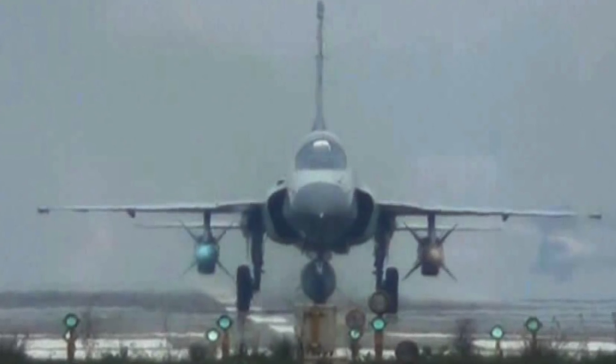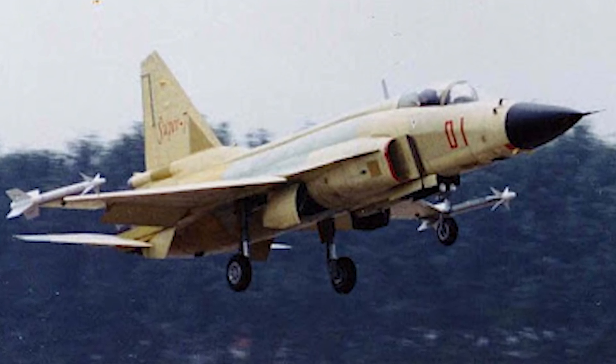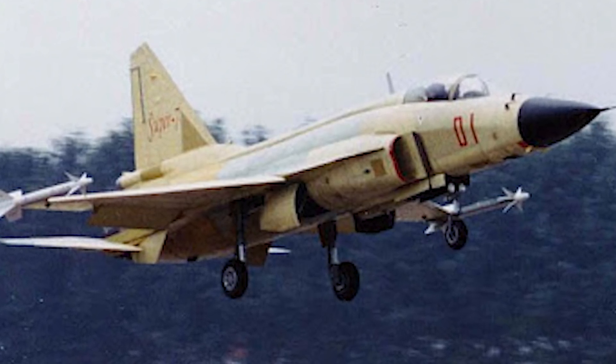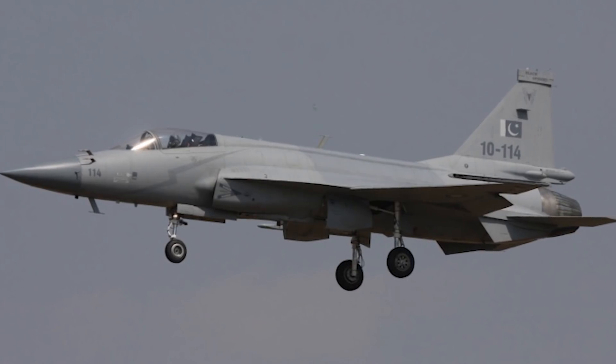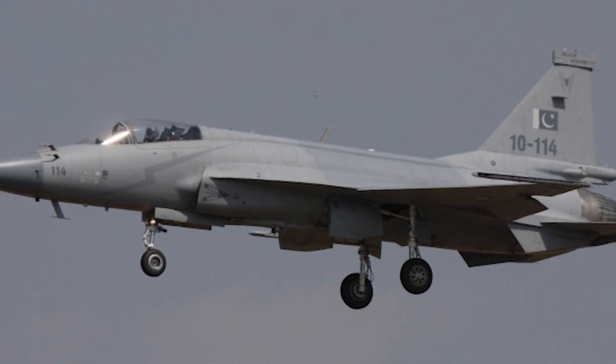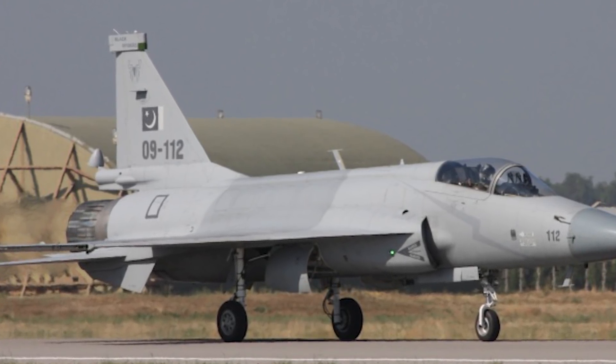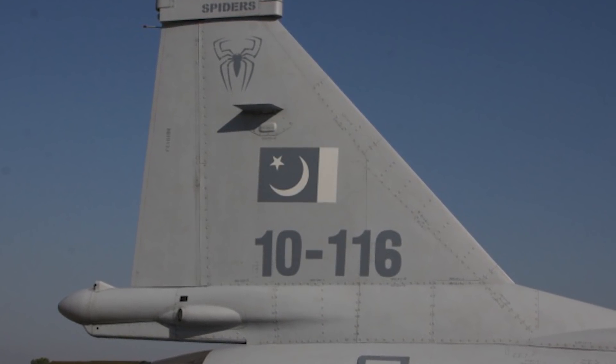Until about 2003, the JF-17 was considered the Super 7 fighter until it got its name change. The original test was supposed to happen around that time but got pushed back because of the SARS outbreak. Its first flight of prototype PT-01 was flown by pilots Rashid Habib and Mohammed Eshan ul Haqq. In the early 2000s, Pakistan was already ordering about 200 of these aircraft, and it was first unveiled to the public on Pakistan Day, March 23rd, 2007.